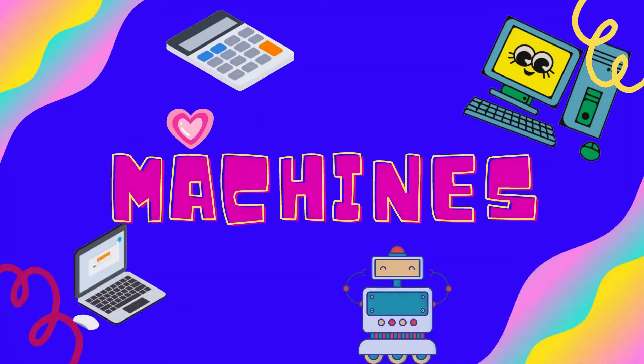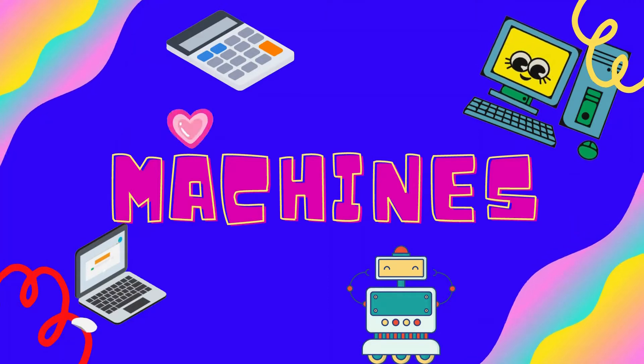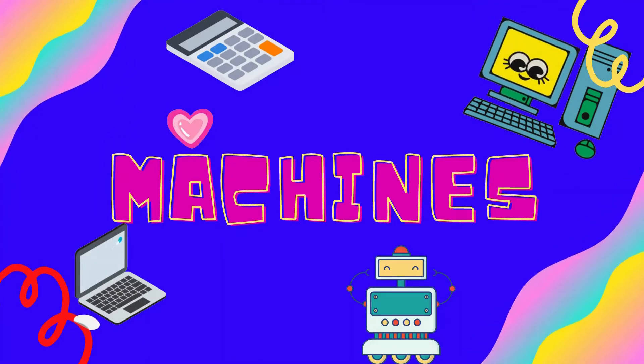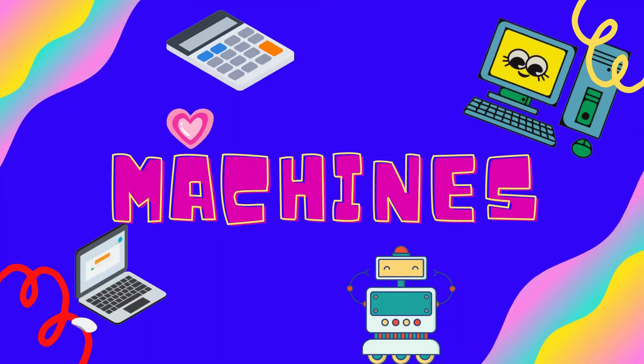Hi Kids! Welcome you all to my YouTube channel. Today, we are going to learn about machines. Do you know what are machines? Let's find out some of the machines you have at home.